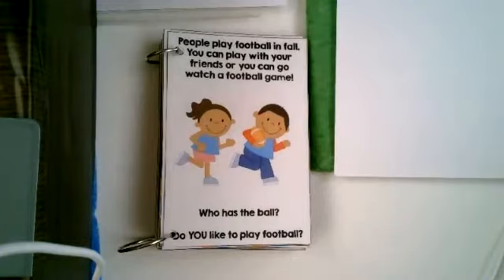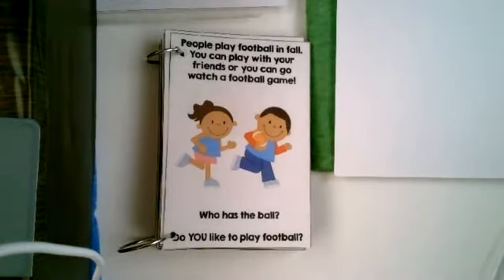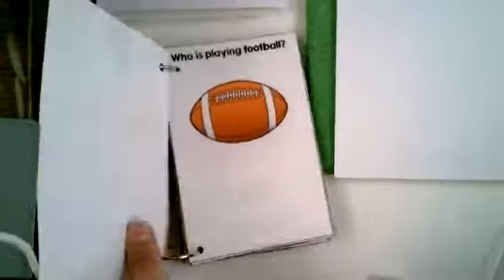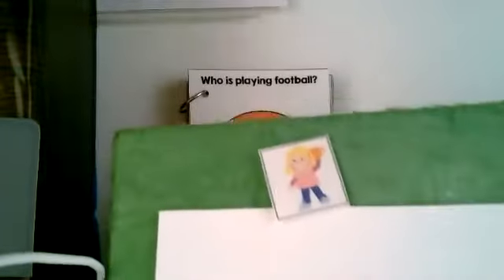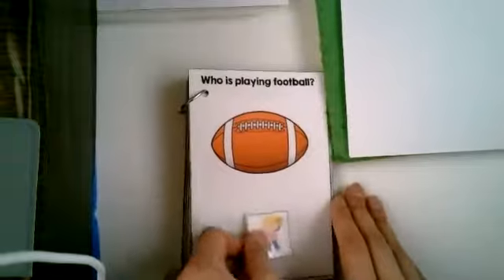People play football in fall. You can play with your friends or you can go watch a football game. Who has the ball? You're right, he has the ball. Do you like to play football? Who's playing football? There she is. The girl's playing football.